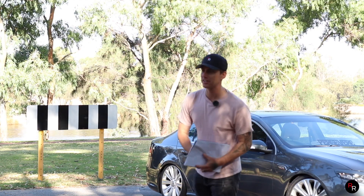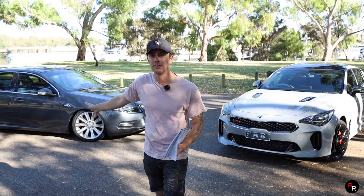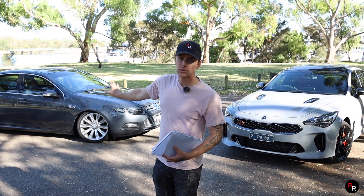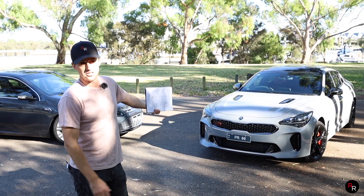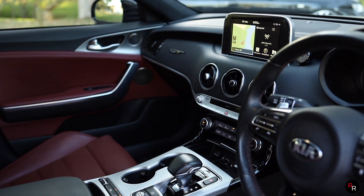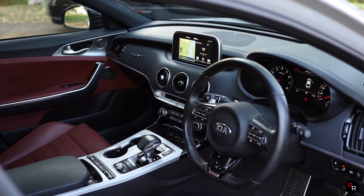Even with the price of these vehicles they are quite comparable, even though the Falcon is no longer around. From new this is about $57,000 here in Australia. The Kia Stinger GT starts off right now today at about $60,000, so it offers a huge amount of value for that money.